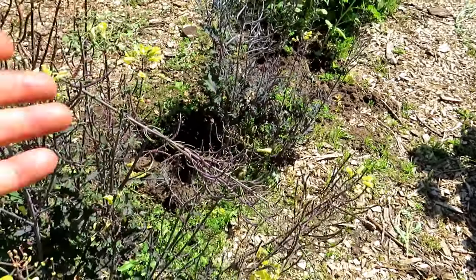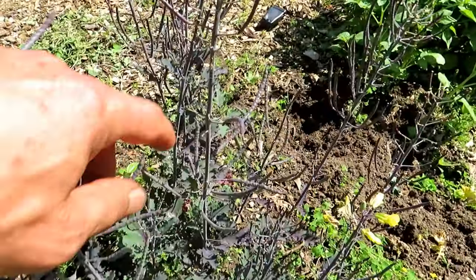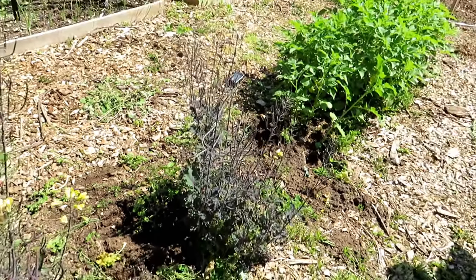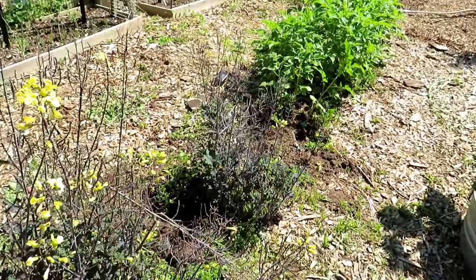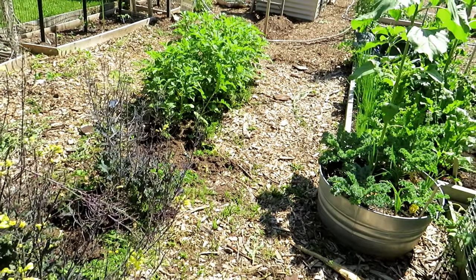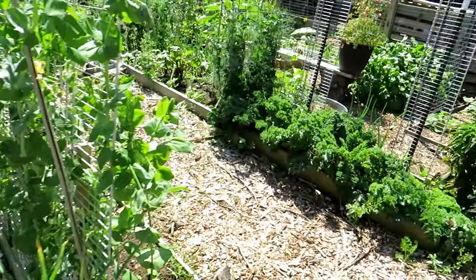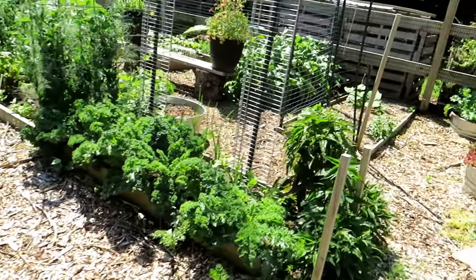This will easily give me like 10,000 seeds. I love this kale, so that's what I decided to collect — purple kale and some of the bok choy.